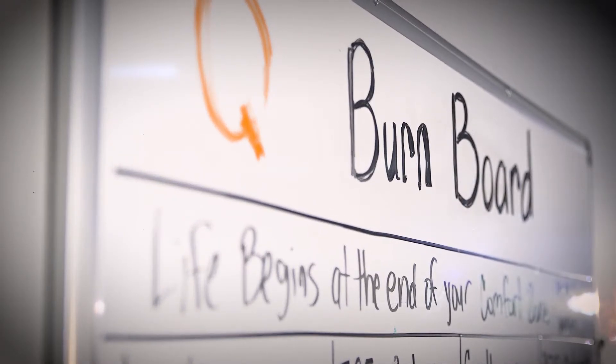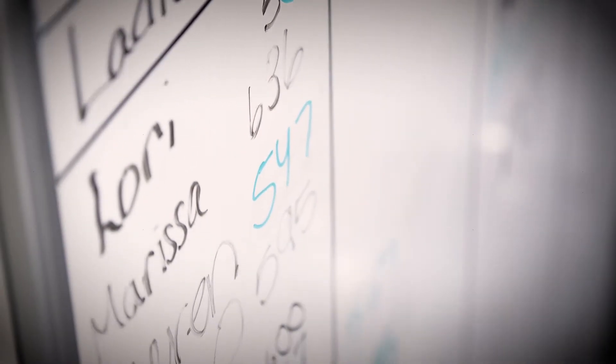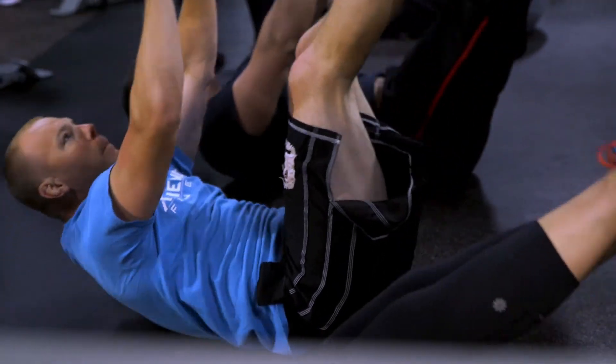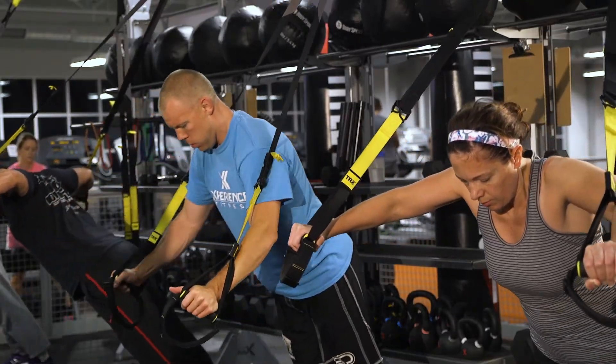Another fun part of the Q is our burn board. The burn board showcases calories burned and effort given. The top performers get to see how well they're doing stacked up against other Q members throughout the entire month.